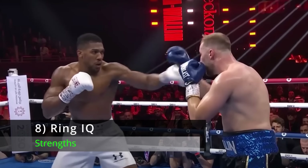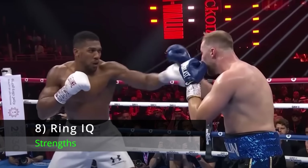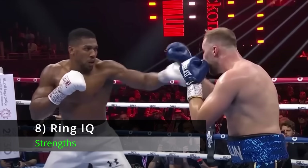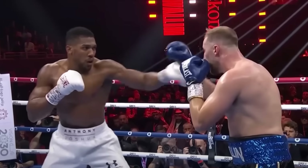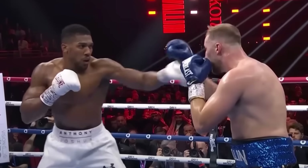Number 8: Ring IQ. For my money, Anthony Joshua is a smarter fighter than Daniel Dubois. He's less offensively impulsive, he's more strategic, he likes to think several moves ahead, and I think that will be important in nullifying Dubois' superior energy and aggression.